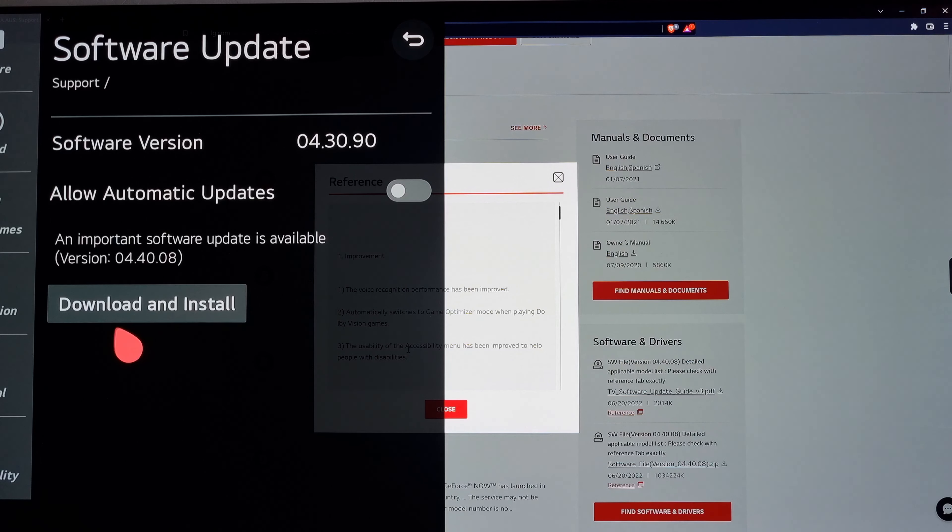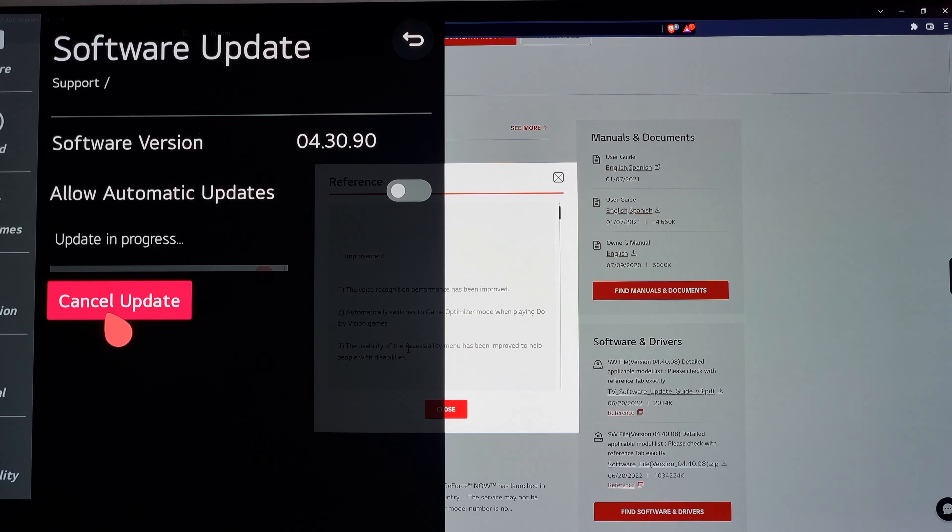Let's install. Download and install. In progress. This will take a while so let me pause the video.